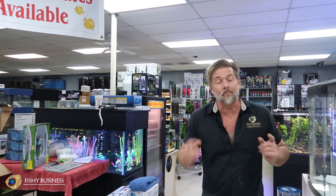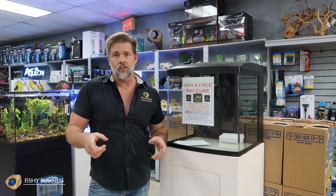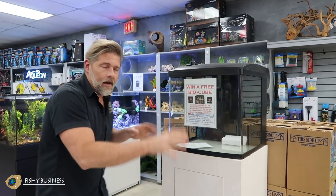I want to draw your attention — we're not going to harp on BioCubes this week, but if you subscribe to Fishy Business SC on YouTube, you can win a free BioCube this week. You'll come in and I will teach you all about how to set it up and all the advantages. Subscribe to the channel, Fishy Business SC, and you'll automatically be entered to win. We're going to draw at the end on the 31st of the month.